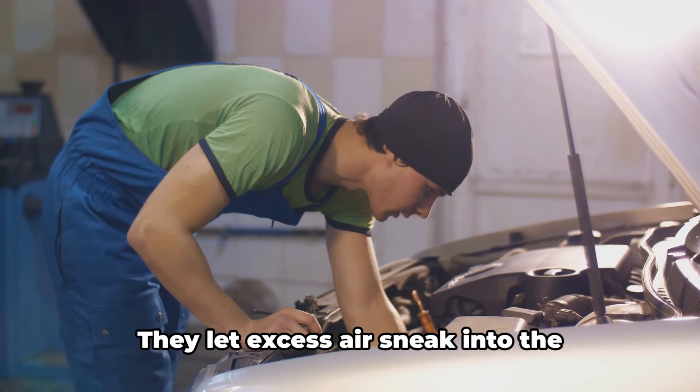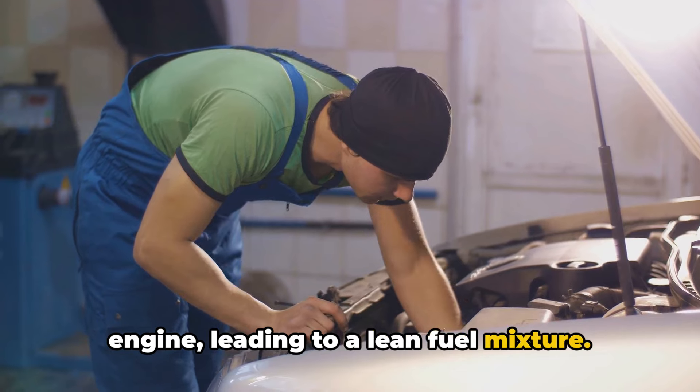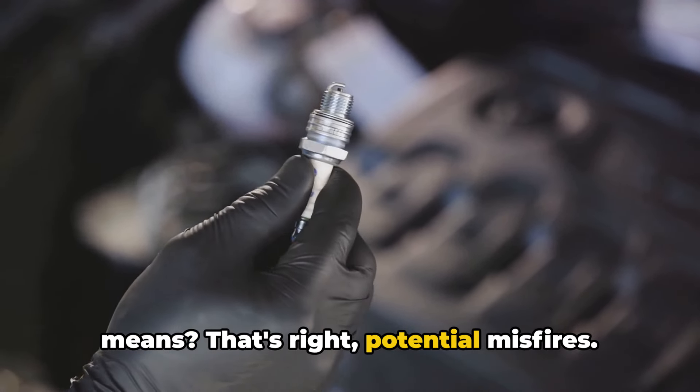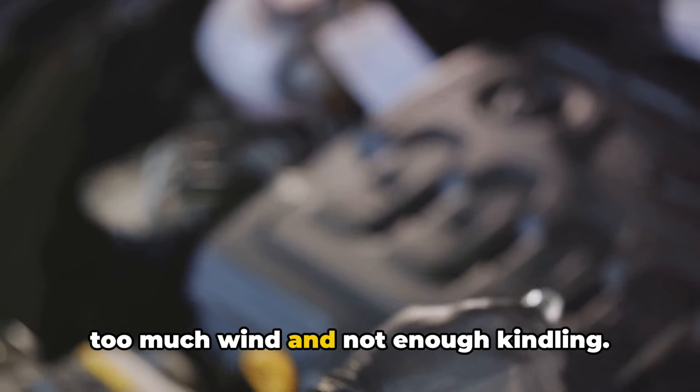Vacuum leaks can be a real pain. They let excess air sneak into the engine, leading to a lean fuel mixture. And you know what a lean fuel mixture means? Potential misfires. It's like trying to start a campfire with too much wind and not enough kindling.